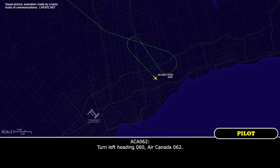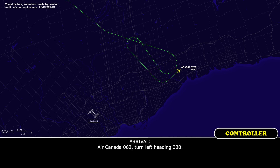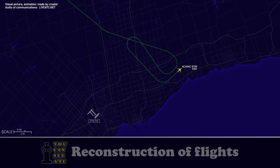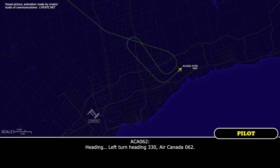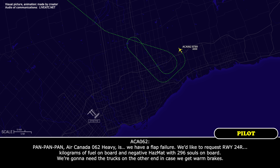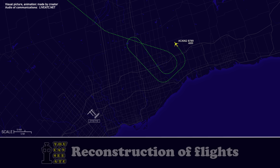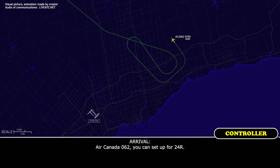Turn left heading 060, Air Canada 062. Turn left heading 330. Air Canada 062, you can set up for 24 right. We are set up for runway 24 right, Air Canada 062, and we'd like to start the approach whenever you're able.